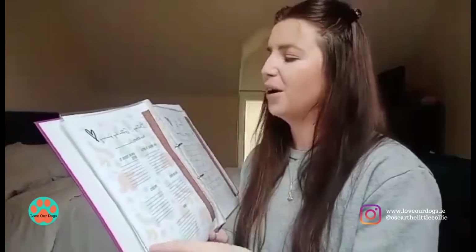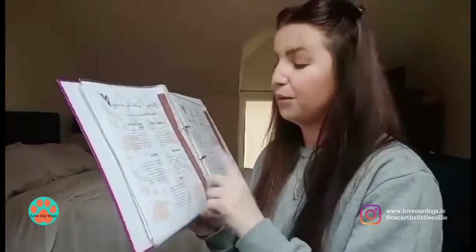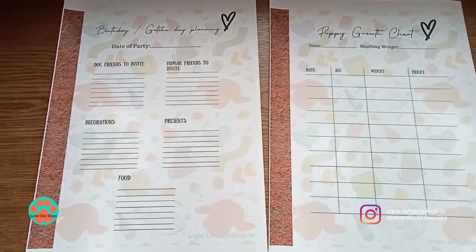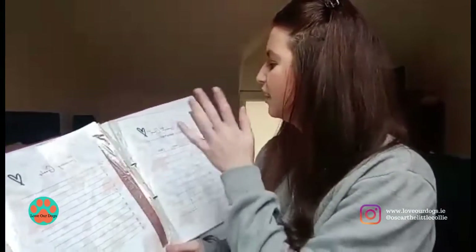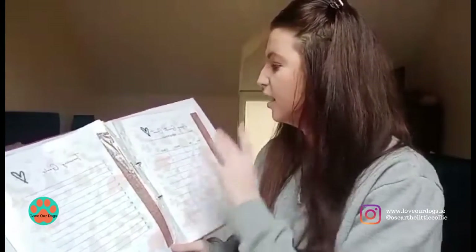Next is a fun one — birthday and gotcha day planning: the date of the party, dog friends to invite, human friends to invite, decorations, presents, and food. Finally in this section we have the puppy growth chart. If you have a puppy it's a fun one to fill out, and good for health reasons too — the date you got them, starting weight, and how weight progresses over time. Even as they get older, keeping track of their weight is very important, especially for Oscar who has heart conditions.